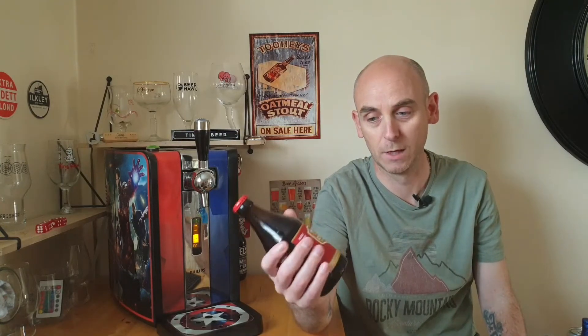Some came from Bargain Booze — believe it or not, the one near me does actually stock a reasonable range of craft beers. And The Local Offy also stocks a decent range of craft beers and Belgian beers. So one I picked up is the Chimay Brun. I think I've had it, but it was a long, long time ago and I certainly haven't reviewed it, so I probably will review that.